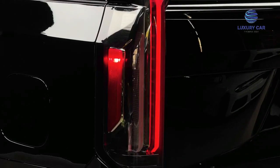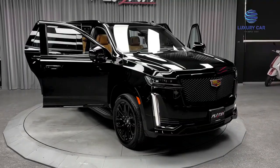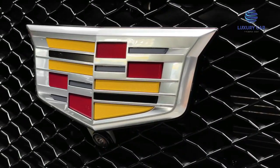Exterior Point No. 1: Gloss Black Grille with Bright Chrome Chevron Pattern. Point No. 2: Galvano Finish on Grille, Front Facial Trim, Door Handles, Body Side Moulding, Lift Gate Trim and Exhaust Bezel.